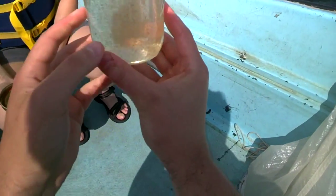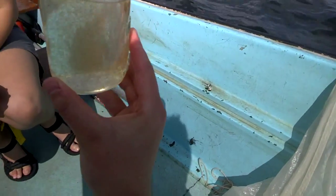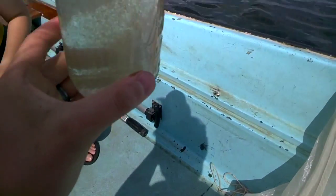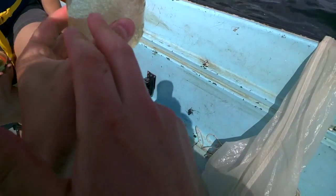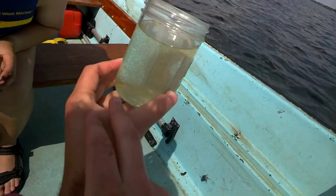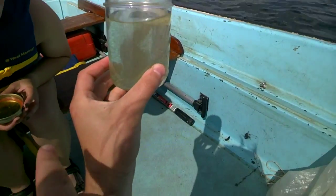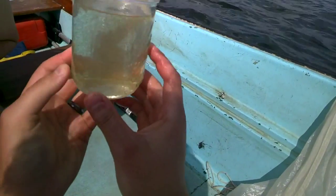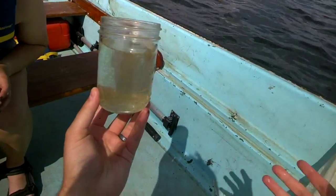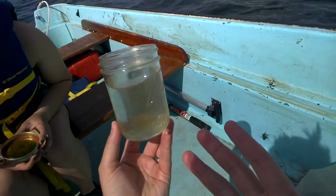Swimming around in the sample are all the tiny zooplankton that live in the water. Some of the big ones you can see in there are the Daphnia, and you can see those huge amounts of algae — if you look close, you can see that their digestive tracts are green. This is all the zooplankton from that column of water we just pulled up. These are the animals that are swimming around with you in the water that aren't fish.